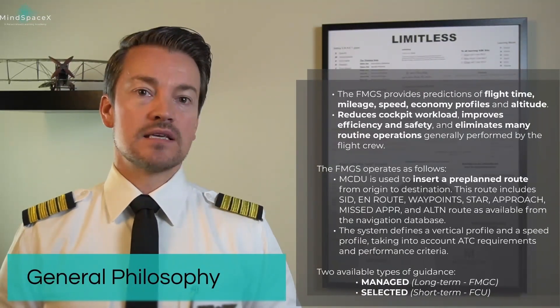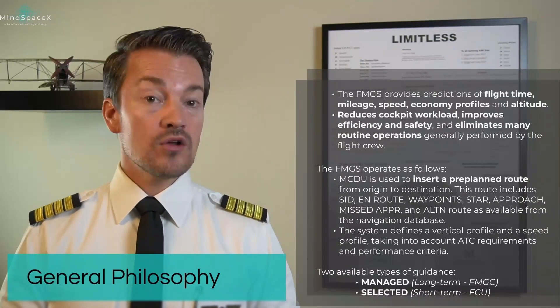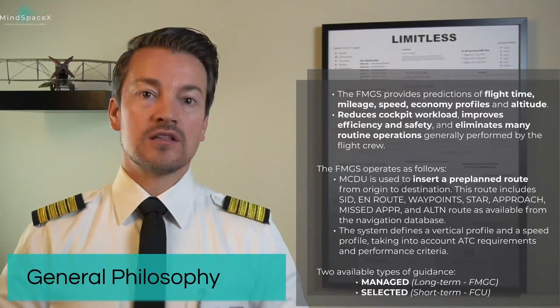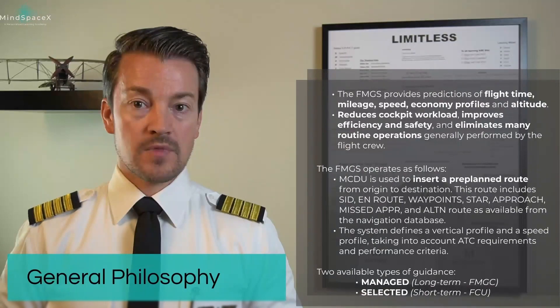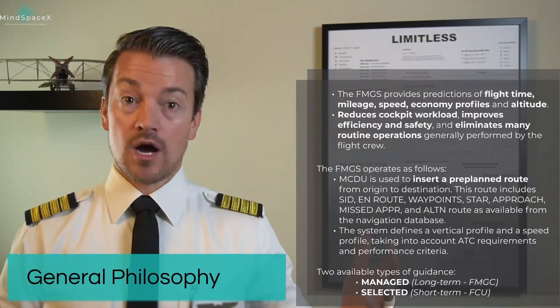Selected guidance is a way to use the autoflight system in a semi-manual way. Here the flight crew will be telling the autoflight system what to do using the Flight Control Unit — the FCU. We will be talking a lot more about managed and selected mode coming up.